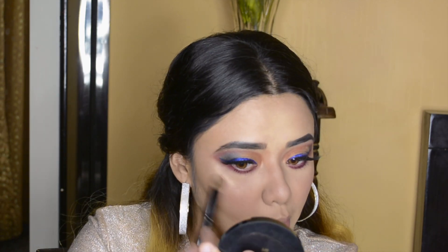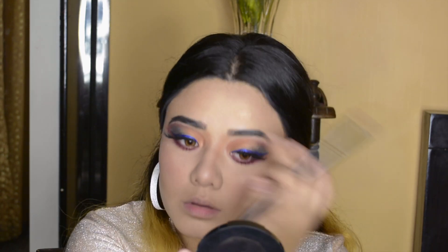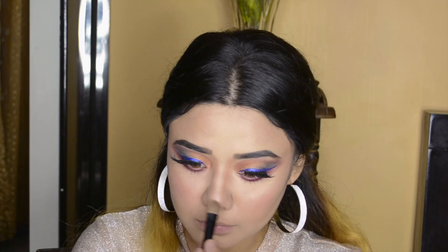I am using Wet n Wild Mega Glow in the shade Precious Petals and highlighting my usual areas. Definitely give this a try.